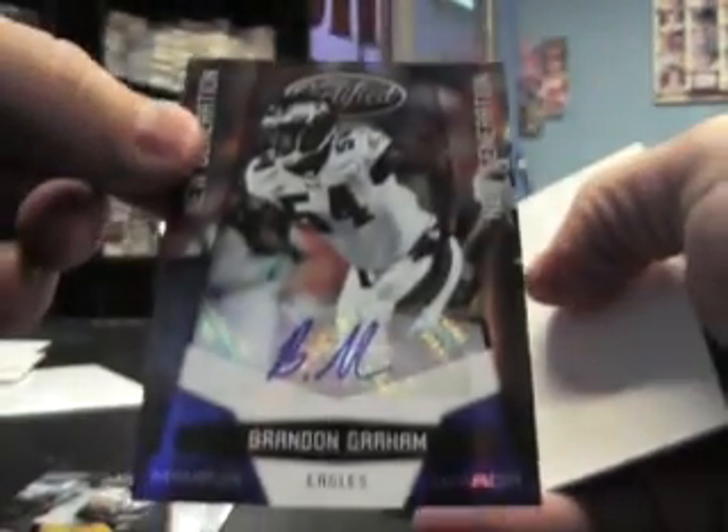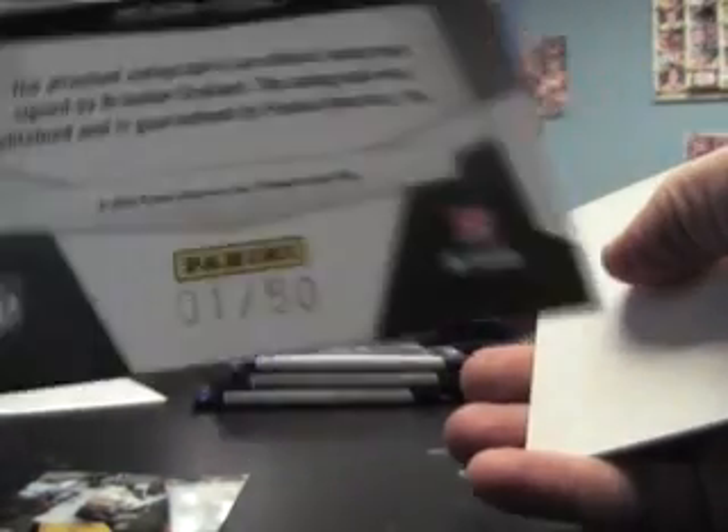Ronnie Brown mirror, numbered to 250. There's a blue autograph — Brandon Graham, number 1 of 50, first one made! Certified potential red, Rolanda McLean, numbered to 100. Trent Williams new generation, 999. And T-Pain, just base.